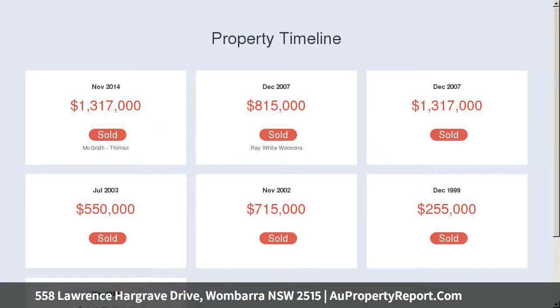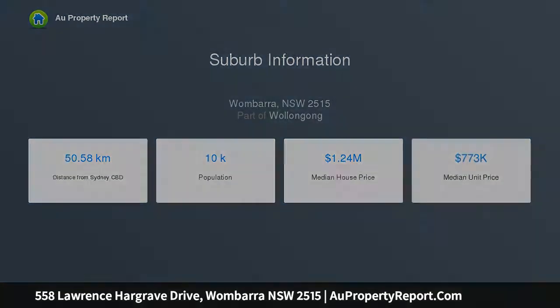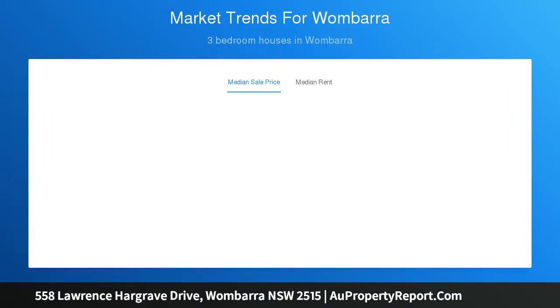The open living area is an impressive centrepiece of this home, incorporating a spacious and light-filled living, dining and kitchen area with panoramic views. This space was designed with entertaining and family harmony in mind.